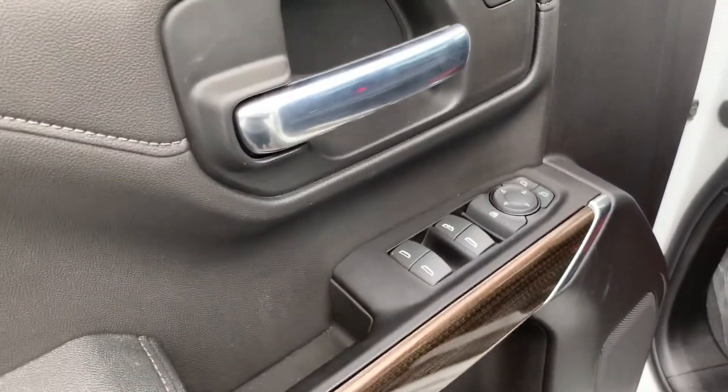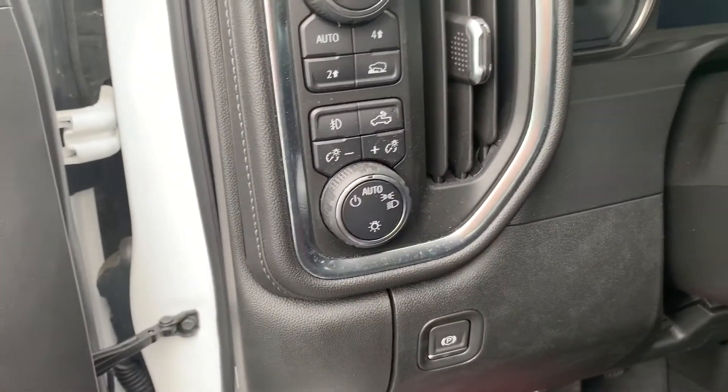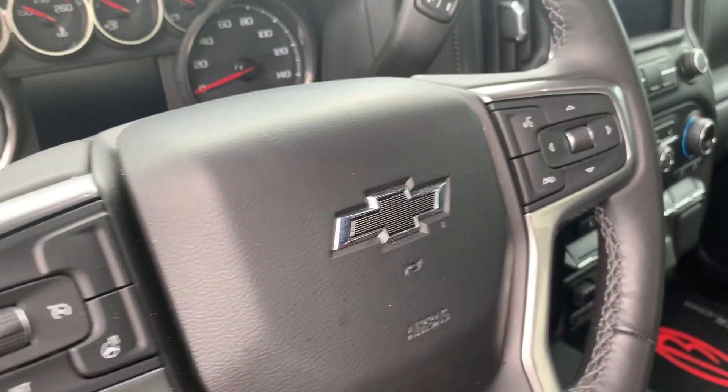We do have power windows, locks, and mirrors. Your trailering provisions, automatic light control, a heated steering wheel, cruise control, and Bluetooth steering wheel audio controls.